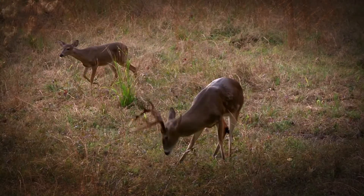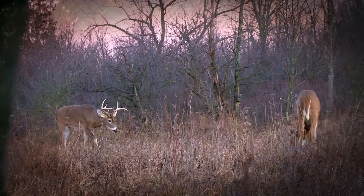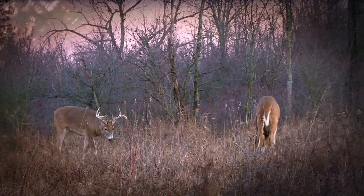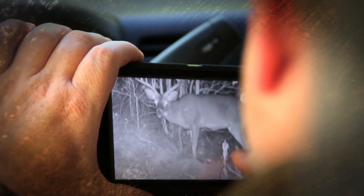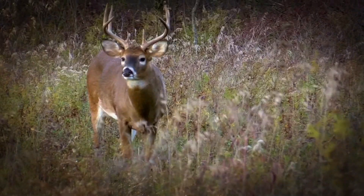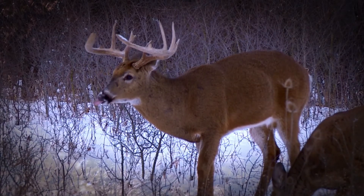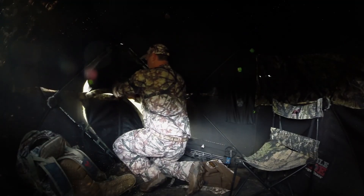Whitetail hunting is a tradition shared by millions of outdoorsmen, and every hunter has experienced the highs of harvesting a good buck and the lows after the prize gets away. Whether you're on a quest to fill the freezer or spending years chasing an old ghost, it's the challenge that keeps us heading back to the woods every year.